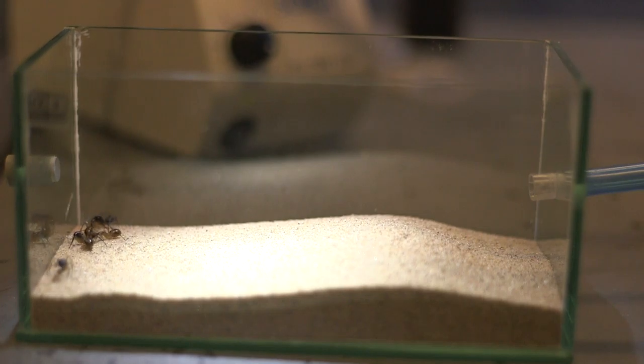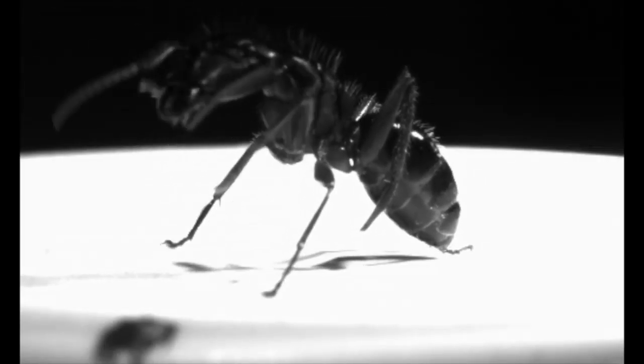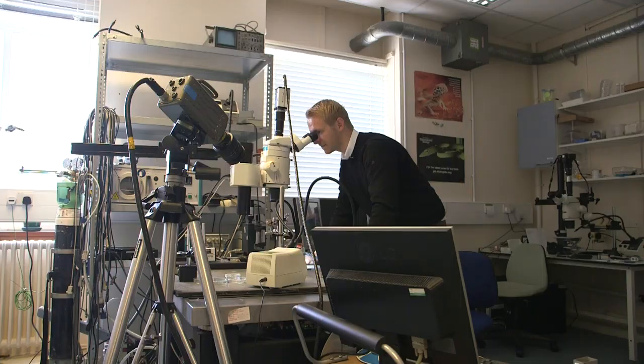Insects outnumber humans by a billion to one, but unlike some humans they can keep themselves clean despite making their home in the undergrowth. Keeping clean is essential for ants, who need spotless antennae to communicate, smell food and follow pheromone trails. Alexander Hackman of the University of Cambridge's Zoology Department has been taking a microscopic look at how they do it.